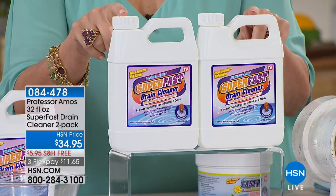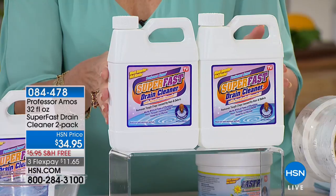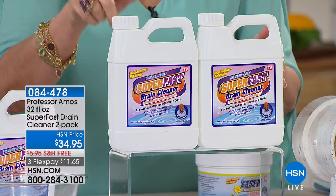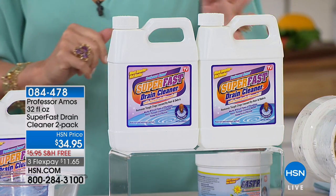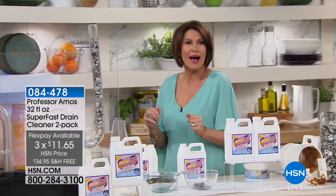We're going to give you a two-pack today for $34.95, ship it to you absolutely free. If you want to stock up, today is the day to do it, especially with three flex payments on it.